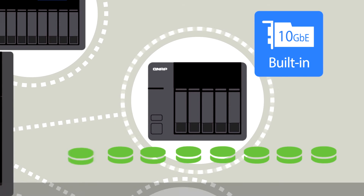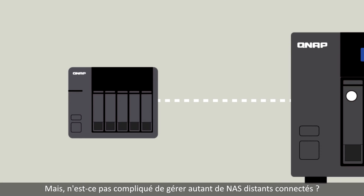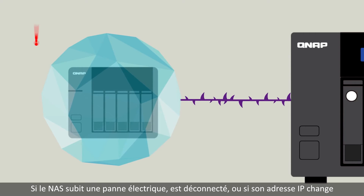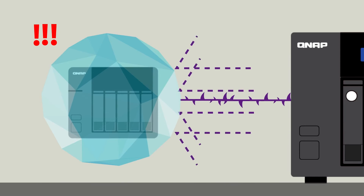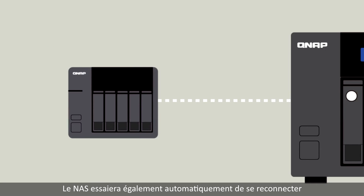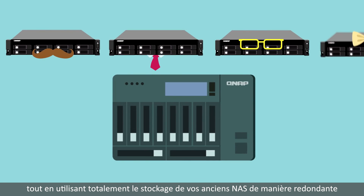This means you can use the data without interruption while completing a data migration. With so many remote NAS connected, managing them might seem complicated — but it's actually an easy job. VJBOD employs an advanced mechanism for handling disconnections. If the remote NAS experiences a power outage, disconnection, or change in IP address, you will receive warnings via event notifications in QTS, and the NAS will automatically attempt to reconnect and recover the VJBOD storage.